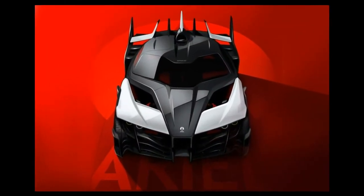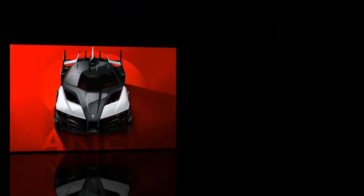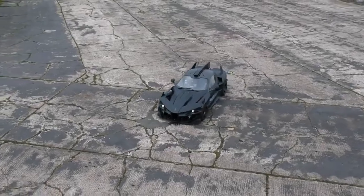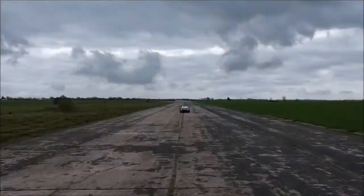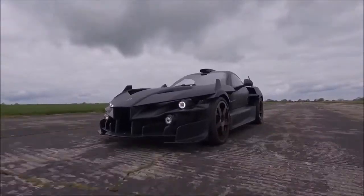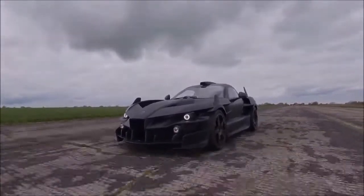What is this? Is it a Batmobile? Of course not. Although the shape shows that it is worthy of being Batman's ride for eradicating crimes in Gotham City, that's an electric supercar called the Ariel Hypercar, produced and unveiled by Ariel Motors, a British automotive firm.